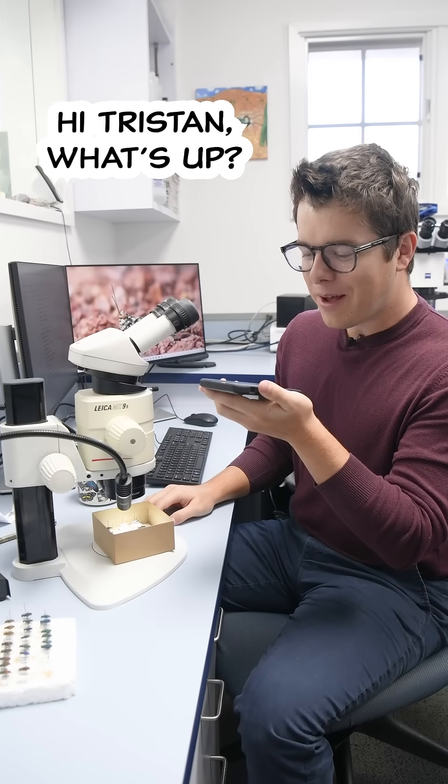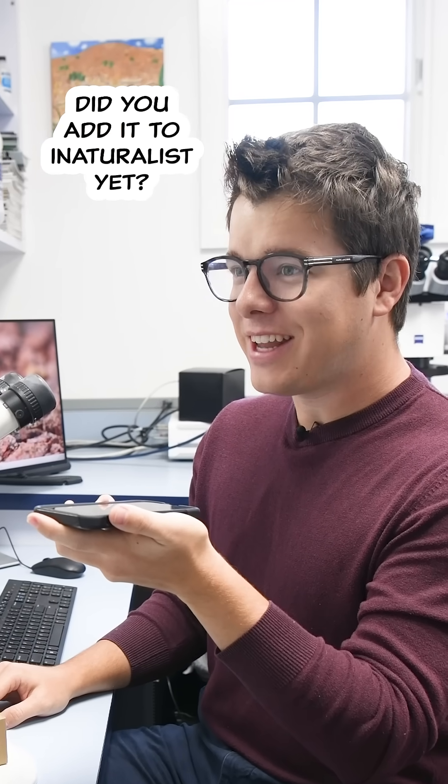Hi Tristan, what's up? I found a salamander! Nice! Did you add it to iNaturalist yet?